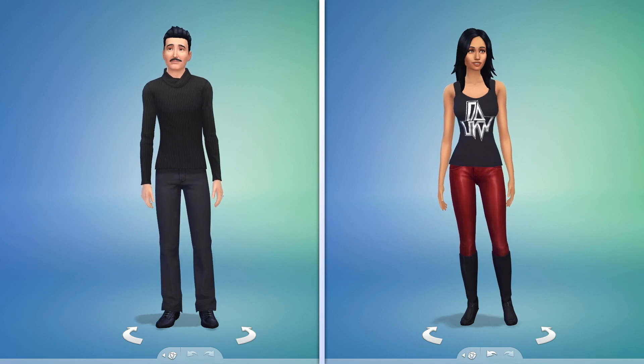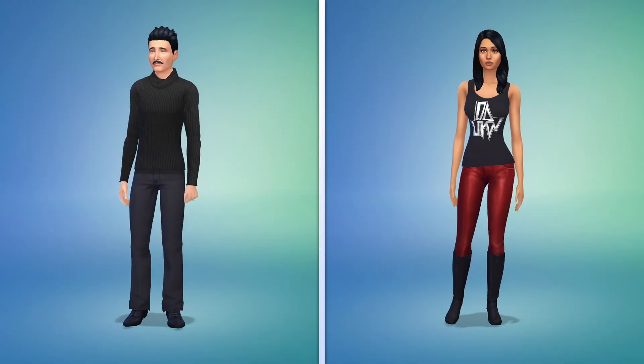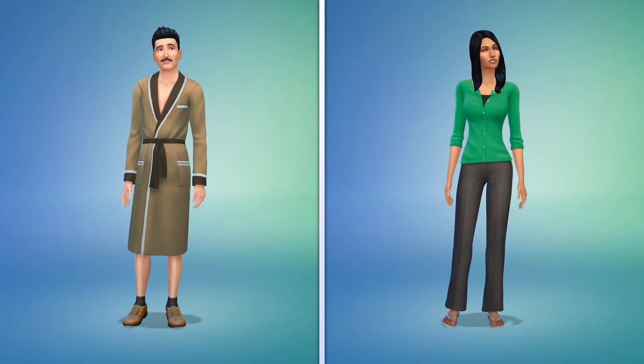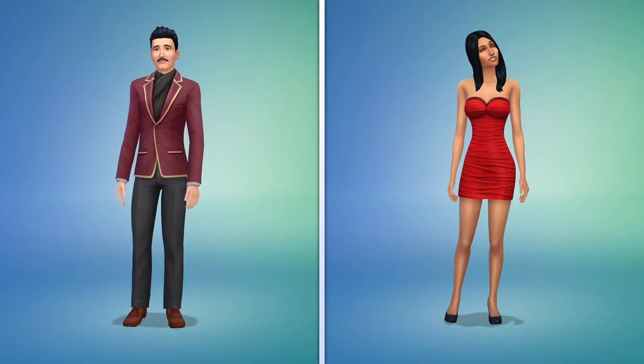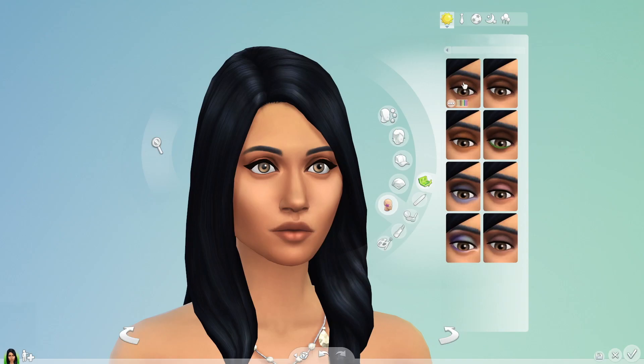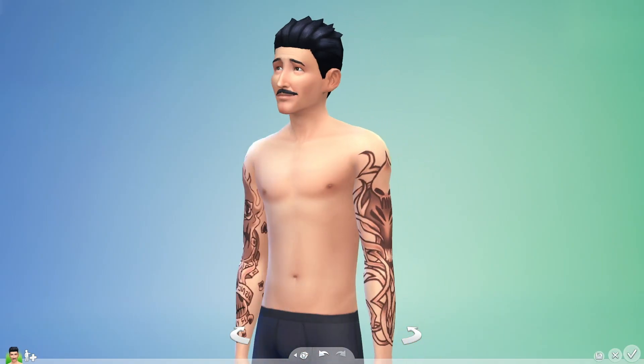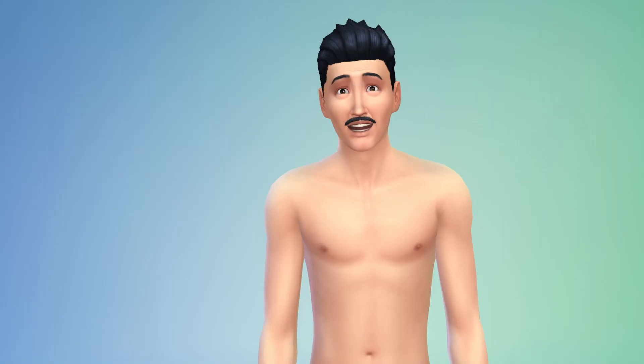Now let's play with their style. I can choose Bella's hair and plan their outfits. There's accessories, makeup to add, and even tattoos. Sorry Mort — you're not an inks kind of guy.